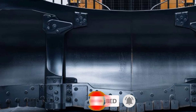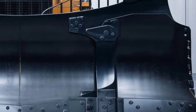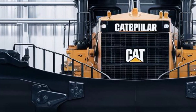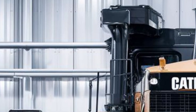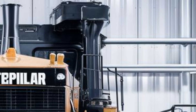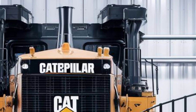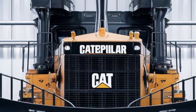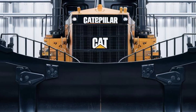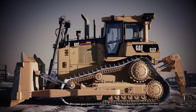Welcome back to the channel. Today, we're diving into the powerhouse of heavy machinery, the 2025 Caterpillar D12. This beast of a dozer has finally arrived, and it's already making waves across the construction and mining industries. From its aggressive exterior to a surprisingly refined operator cabin, the D12 is built not just for raw power, but for next-level efficiency and operator comfort. Let's get into everything you need to know about the newest king of the dirt.